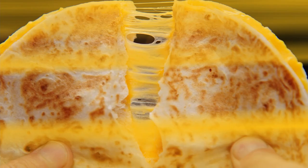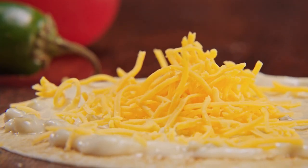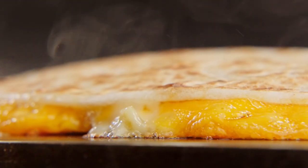Step 1: Create toasted, melty goodness with Del Taco's queso and cheddar cheese, grilled between two flour tortillas.